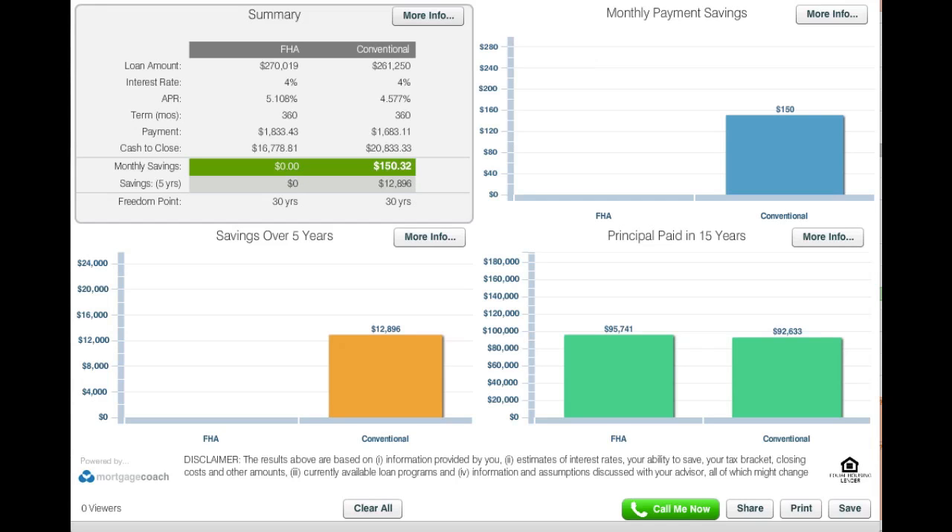Rates and fees are all determined these days by your FICO score, your down payment amount, your loan to value, as well as a number of other factors. So it's important that you contact your lender to get a proper rate quote and fee quote on your particular situation, and it does change from day to day, as well as sometimes multiple times a day.